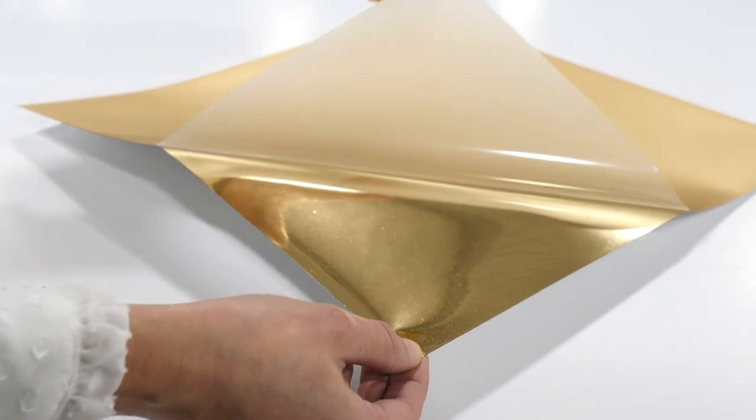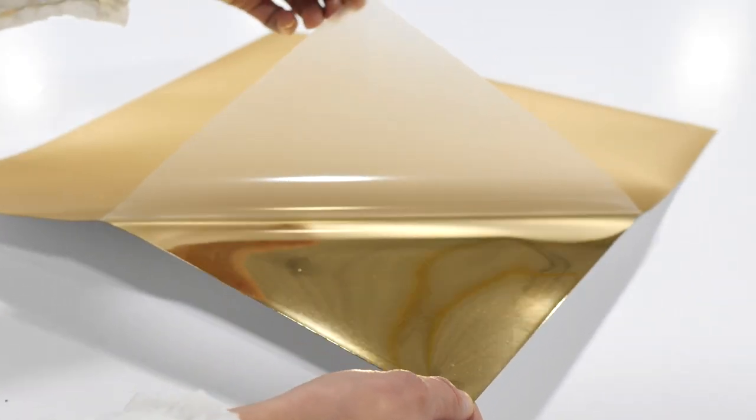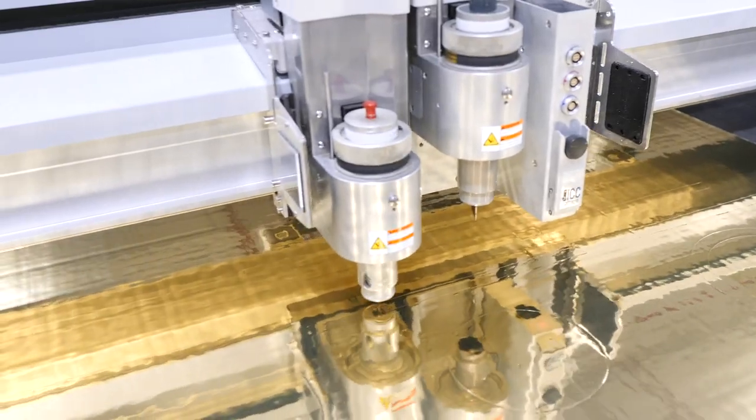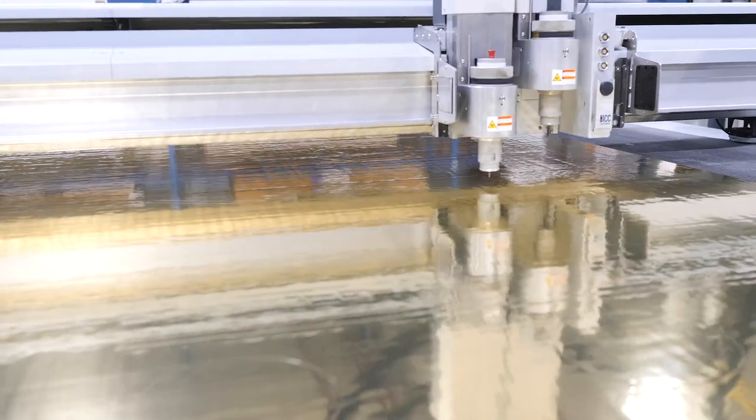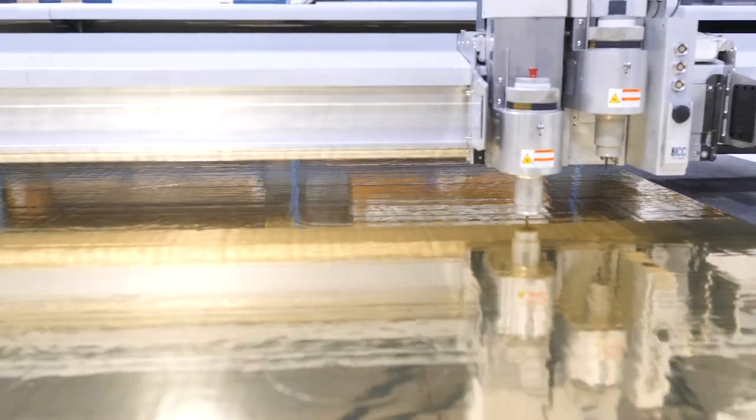After researching different options, we found a material that they really liked. Once we were approved for production, the first step was to create all the gold squares and cut the holiday lettering using one of our digital die cutters.